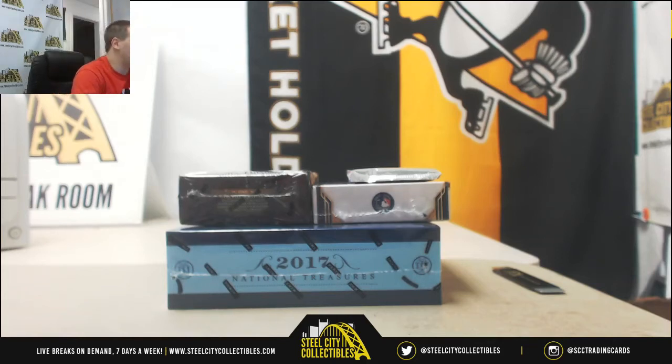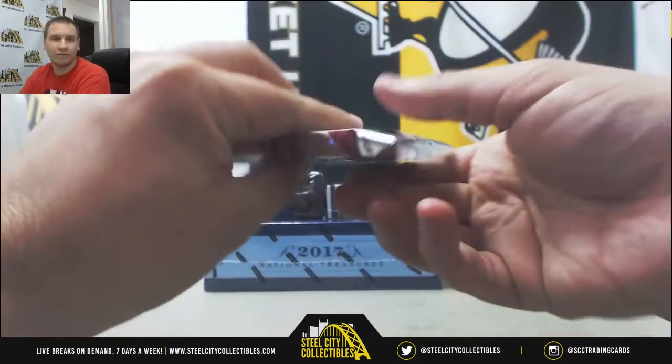Alright, we've got a live break here for Tyler. Four different things: 18 Contenders Draft Pack, 12 Sig Series, 18 Tier 1, and 17 NT Baseball. Let's see if we can get out of the Contenders Football first.